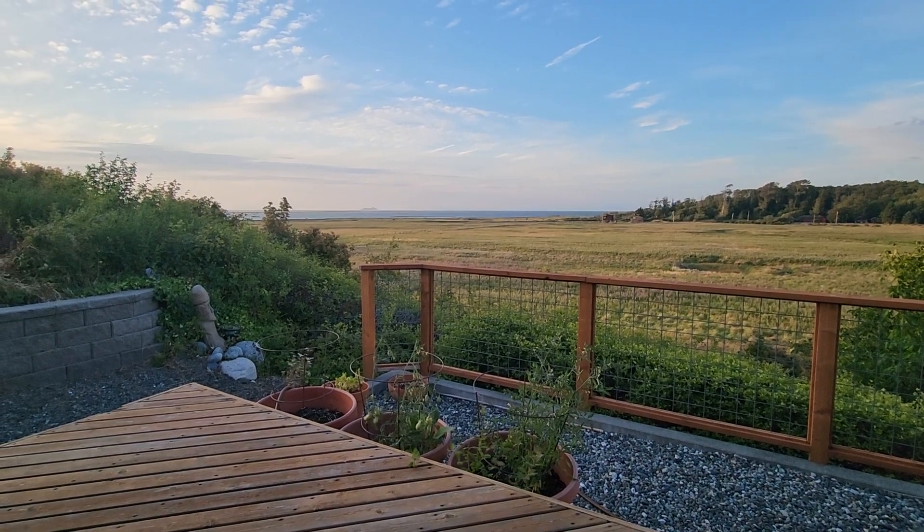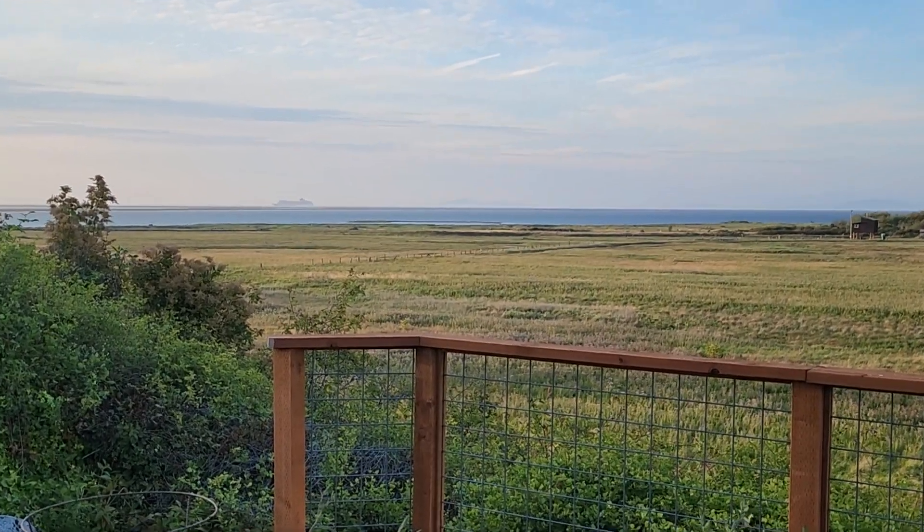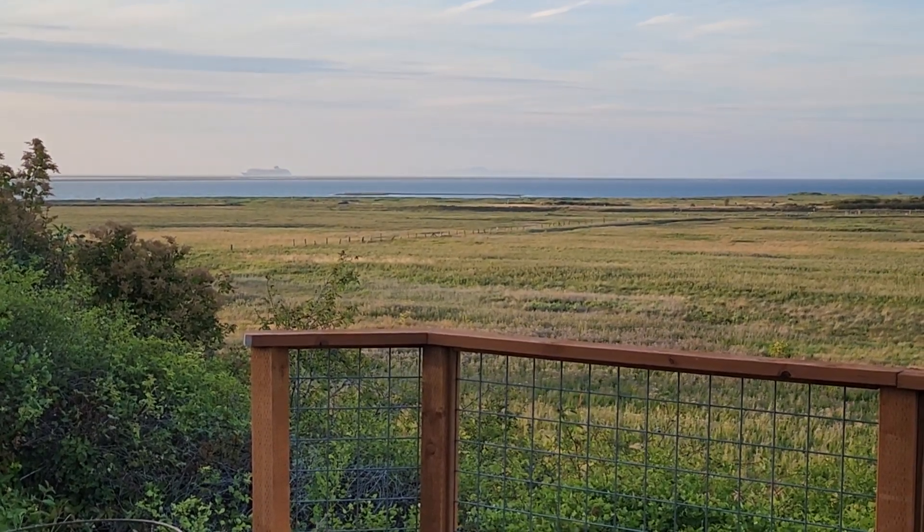Friday evening. Hope all is well. Enjoy. Talk soon.